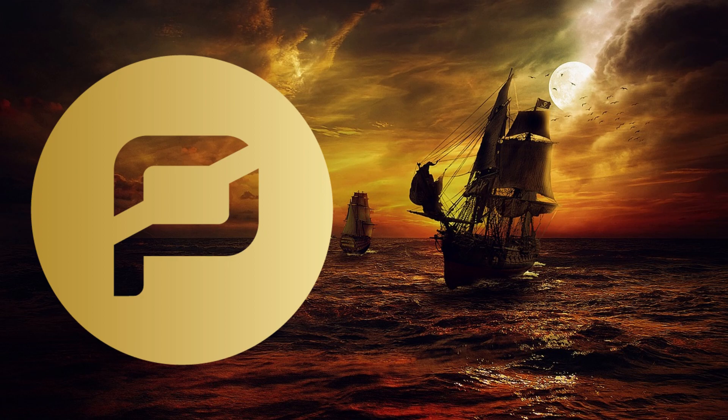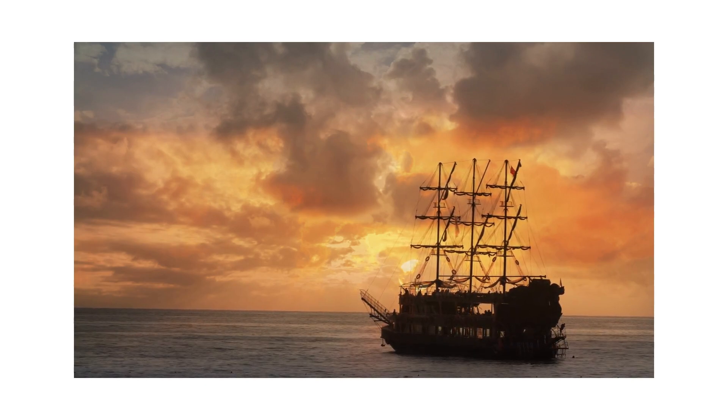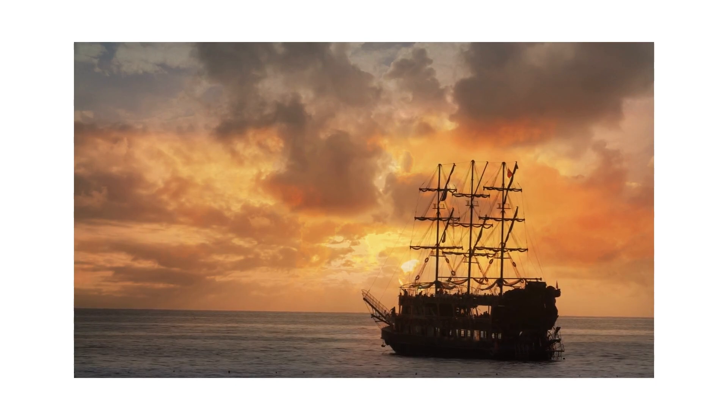Now you might be thinking, PirateCoin? Isn't that just a meme coin? But let me tell you, AR is far from a joke. In fact, it's one of the most innovative and privacy-focused projects out there.